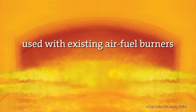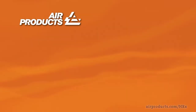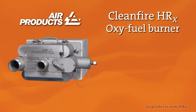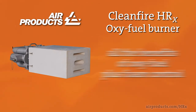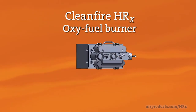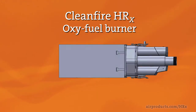Oxy-fuel can also be used in conjunction with existing air-fuel burners to boost the melt rate. You can expect even more with Air Products' Clean Fire HRX oxy-fuel burner, one of our latest innovations. The HRX burner is a step-change improvement in burner technology — with it you can achieve all the benefits of traditional oxy-fuel burners plus foam control, offering expanded functionality and flexibility with unmatched performance.